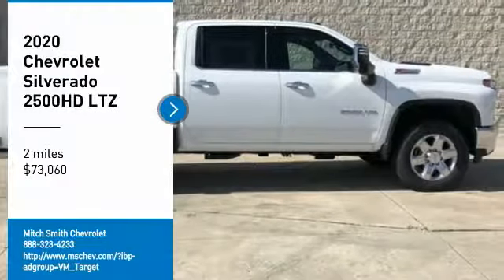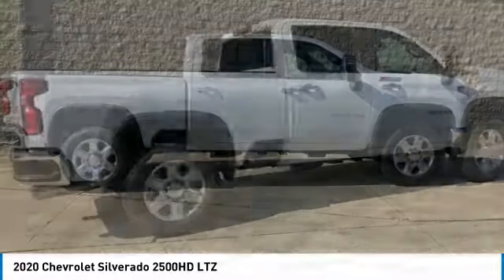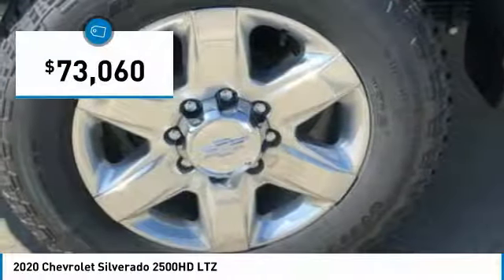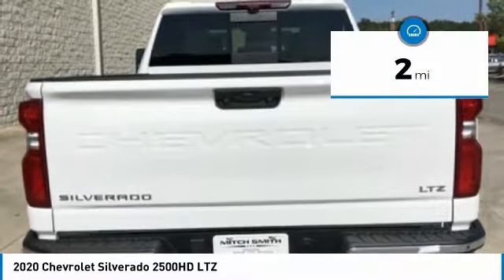Come test drive the 2020 Silverado 2500 HD. This pickup truck pulls unlike any other and is priced below $75,000. This vehicle has less than 100 miles.